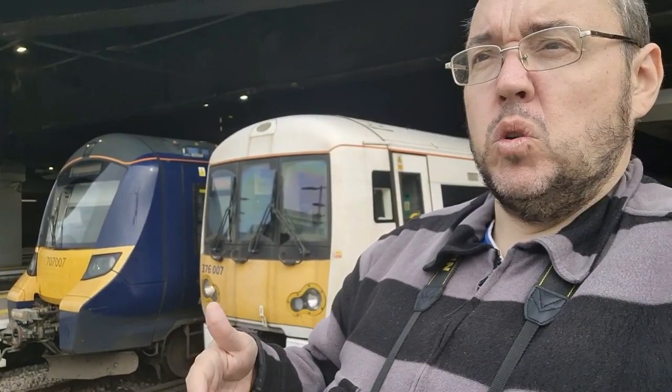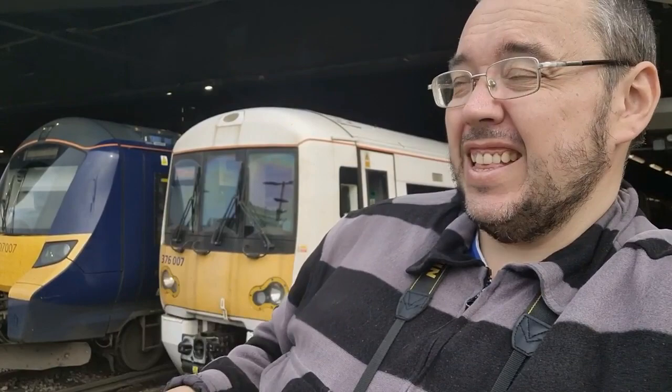Also worth mentioning is the traction you get out of here at Cannon Street Station — 376s for the suburban routes. 707s have also joined the fleet, starting to come over as more 701s with Southwestern come into service. You do get 465s and 466s here, and the odd 375 as well — very sporadic. There is a Cannon Street to Ramsgate service later on so that could account for the 375. But other than that it's just your suburban commuter stuff — your Networkers, Desiro Cities, and other Networkers.